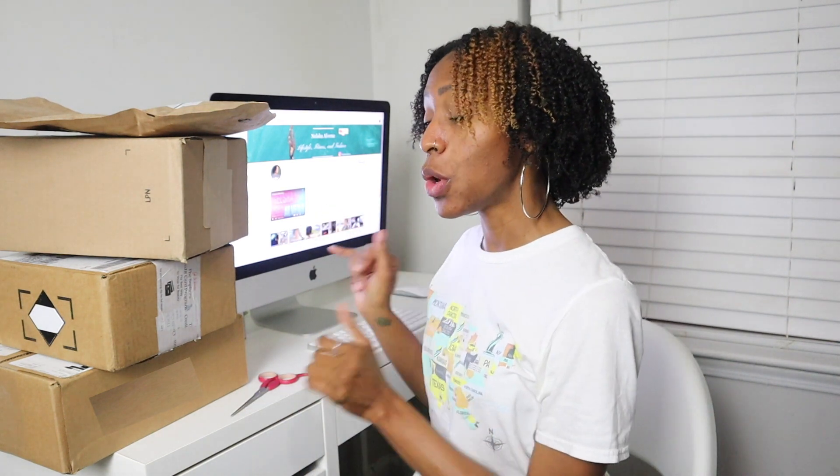Hey y'all, what's going on? Mel Shabini here, welcome back to my channel. This is going to be a very quick video — I'm just doing a small collector haul of all the things I purchased over the past two weeks, so let's get right into it.